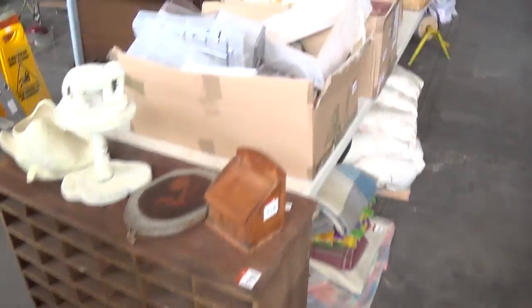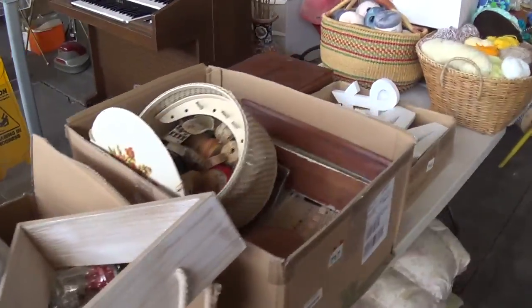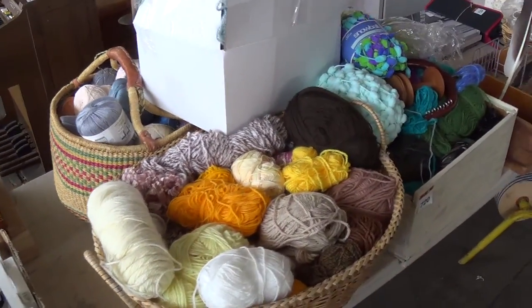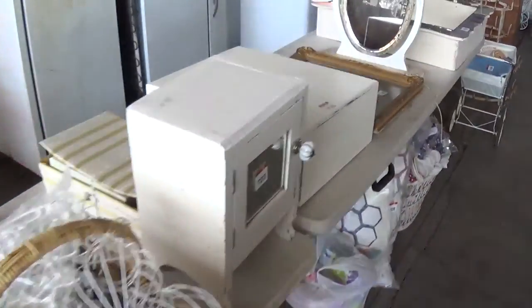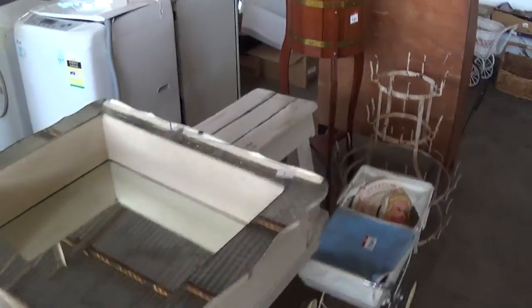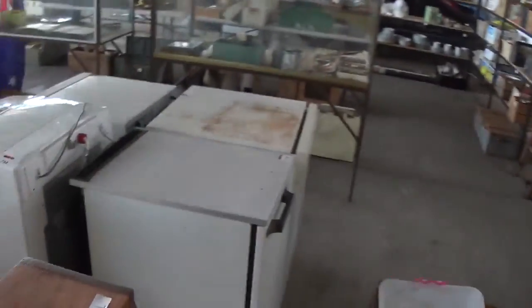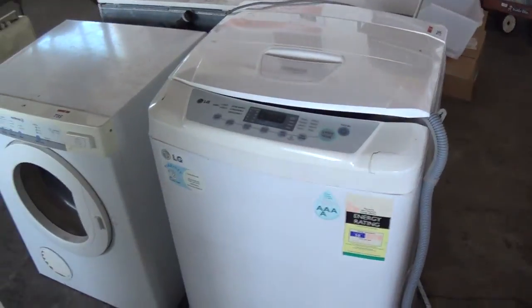More shelving, then we've got the box lots of kitchenware and homeware through here. Anyone that's into knitting — look at that selection of knitting wool. Pictures and prints, then we've got the white goods. Good run of white goods through this particular part of the sale. We've got the washing machine, the dryer, upright freezer, fridge freezer — good beer fridge that one.